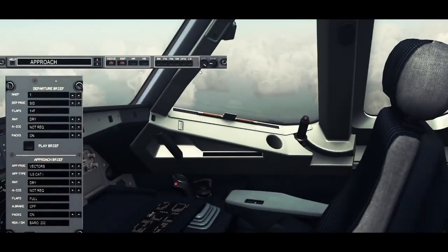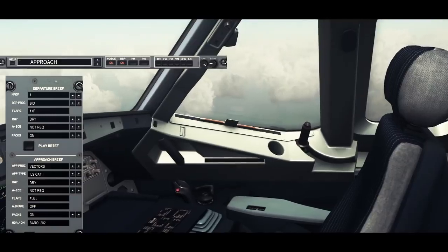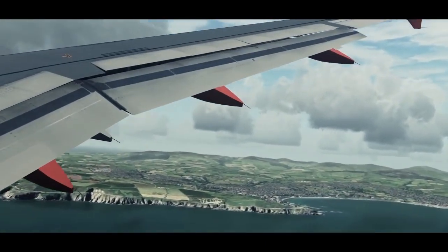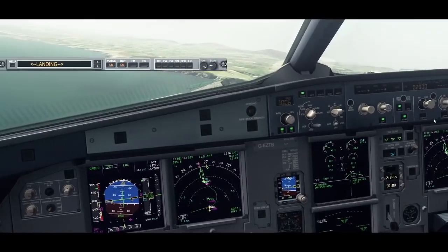Are you ready for the approach brief? Okay. We will be arriving by ATC vectors. As for the approach, we can expect the ILS. Flaps full. Speed checked. Flaps full.